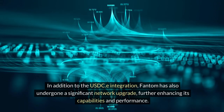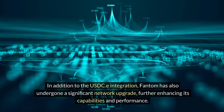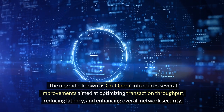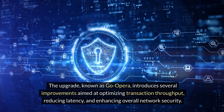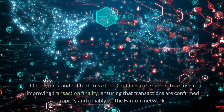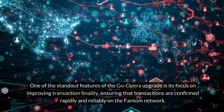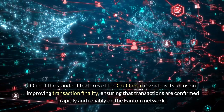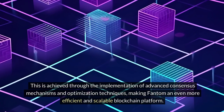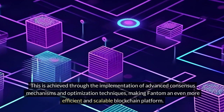In addition to the USDC-e integration, Fantom has also undergone a significant network upgrade, further enhancing its capabilities and performance. The upgrade, known as Go Opera, introduces several improvements aimed at optimizing transaction throughput, reducing latency, and enhancing overall network security. One standout feature of Go Opera is its focus on improving transaction finality, ensuring transactions are confirmed rapidly and reliably through advanced consensus mechanisms and optimization techniques, making Fantom an even more efficient and scalable blockchain platform.